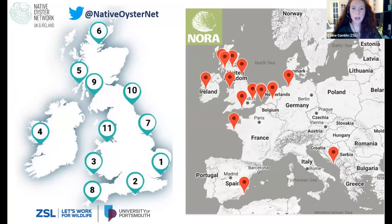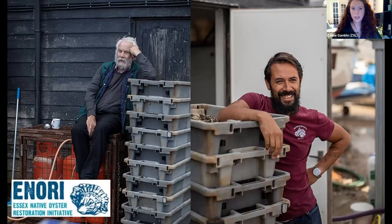Over the past five to ten years, 11 oyster restoration projects have popped up in the UK, and we work with a range of projects in Europe too — 23 across Europe in total. In 2018 we set up a network by ZSL and the University of Portsmouth, working to facilitate the ecologically coherent restoration of native oysters on a national scale, sharing best practice and communications between all UK projects, and working closely with our sister network across Europe called NORA.